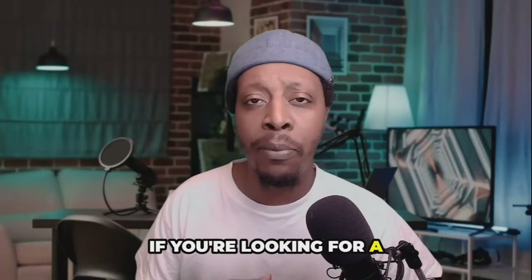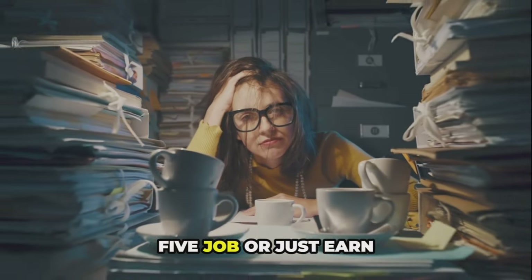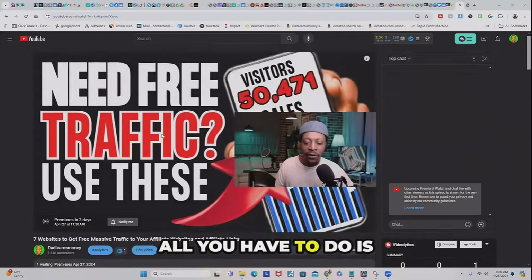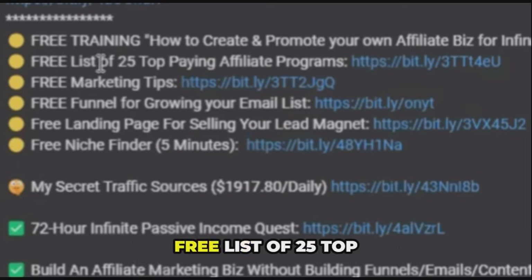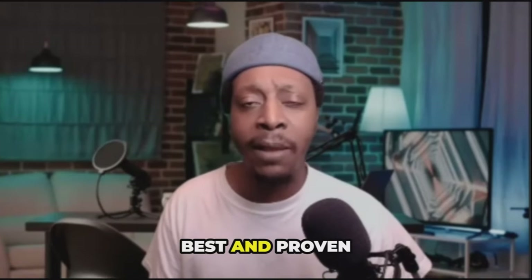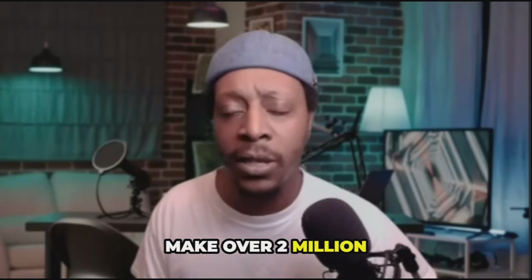If you're looking for a proven affiliate program to help you earn commissions and leave your nine-to-five, just scroll down to my YouTube description and look for the link that says 'free list of 25 top paying affiliate programs.' Opt in on the page, check your email, and you'll see all the best and proven affiliate programs I'm using that helped me make over two million dollars since I started.